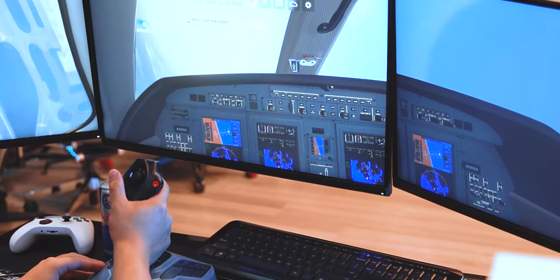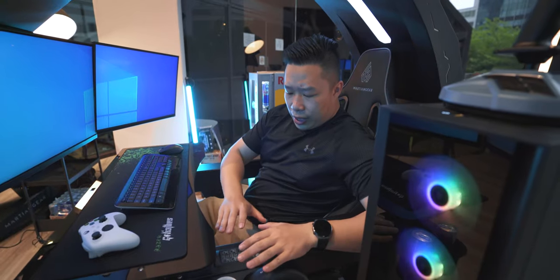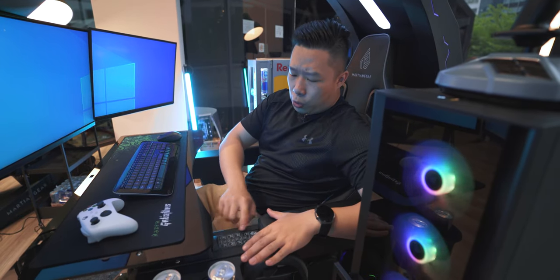This is especially good for games like Flight Simulator or F1 Racing, or even just FPS games. Apart from that, there are a couple of other things we can do with the control buttons over here.